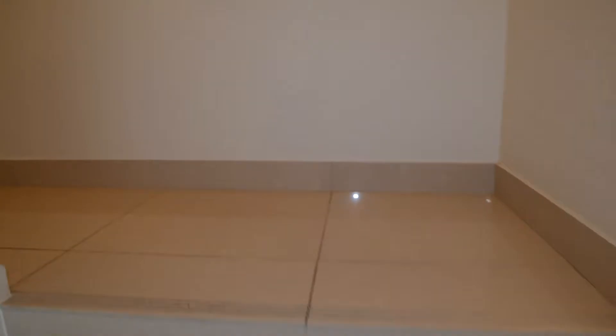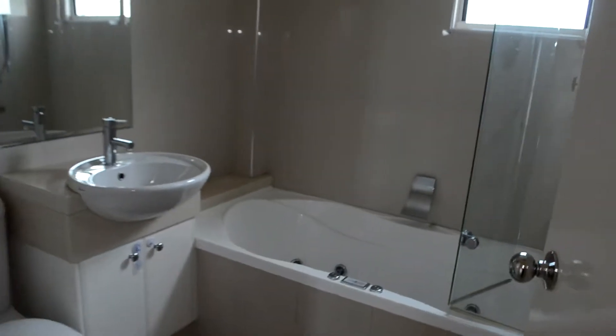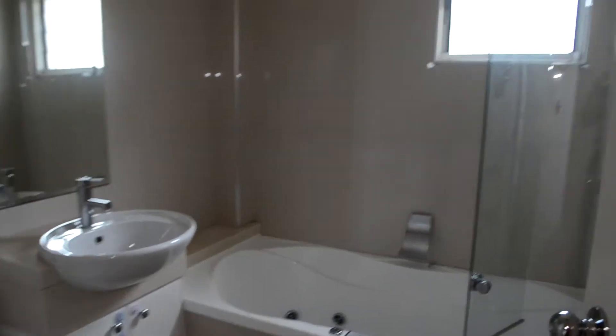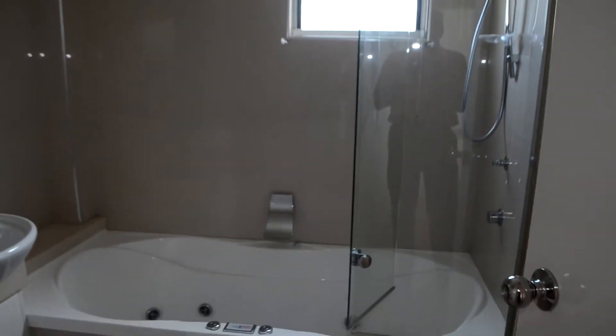Moving upstairs, on the right hand side we have the upstairs bathroom which has a toilet, mirror, and a spa bath and shower combined.